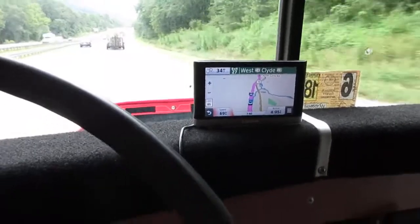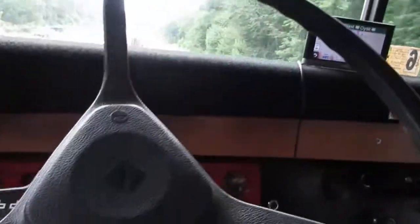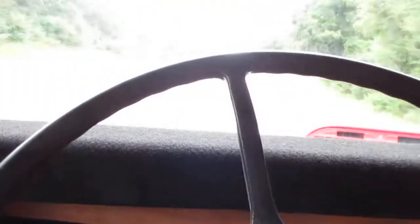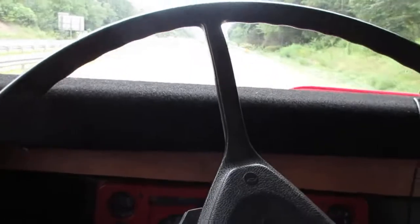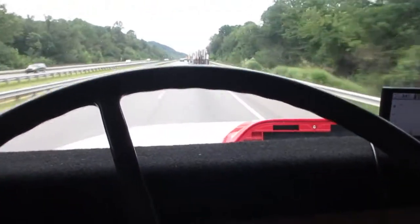We're running 70, 69, 70 on a GPS, which is about 2,600–2,700 RPM, 2,600 or so. Keeping up with traffic, rolling down the road.